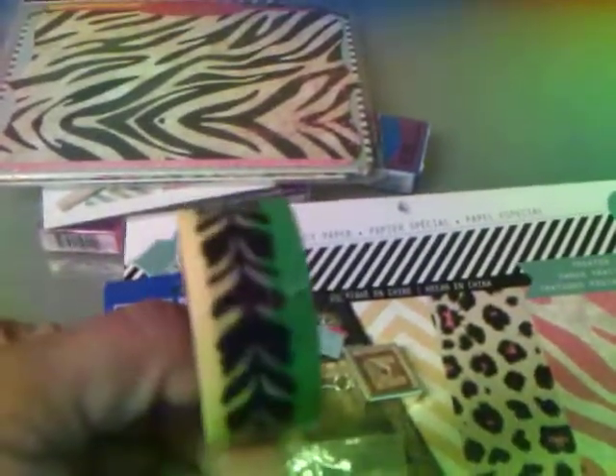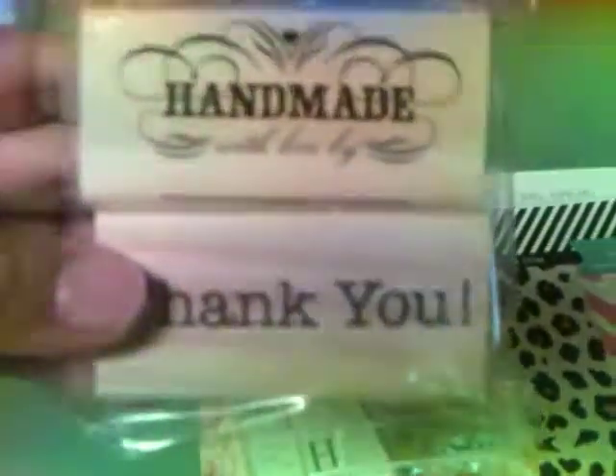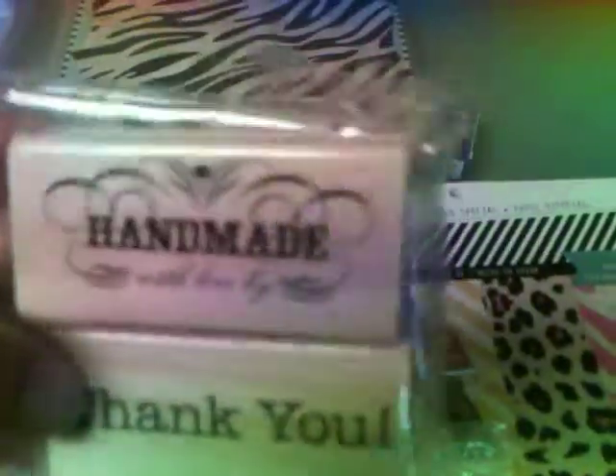And then this washi tape was $1.24 — not clearance, it was in the as-is section. I found the as-is section; they didn't have too much. And I finally, finally found the stamp there — the 'handmade with love' and the 'thank you.' I'm after the one that says 'snail mail,' but I was hoping to find it there and didn't.